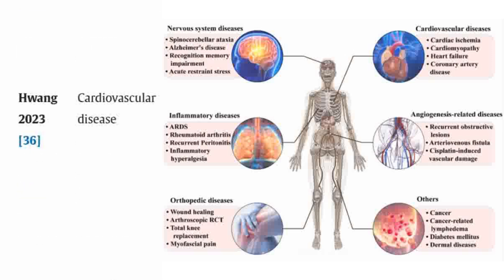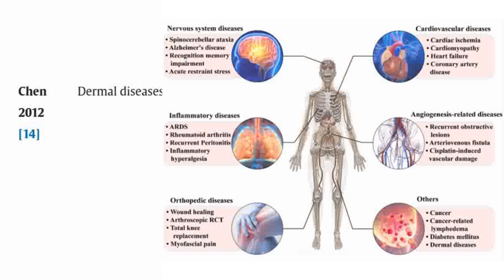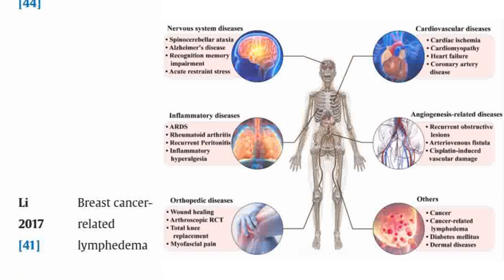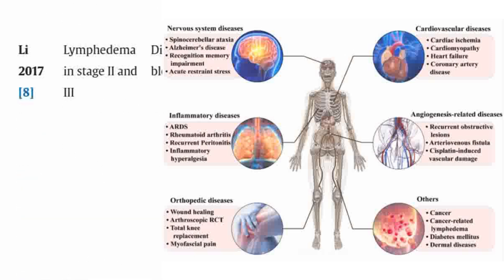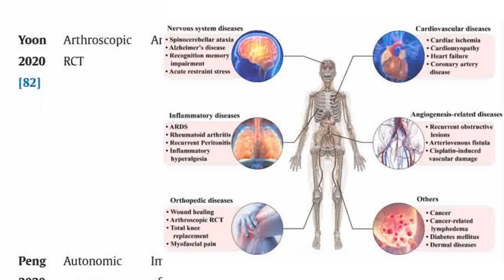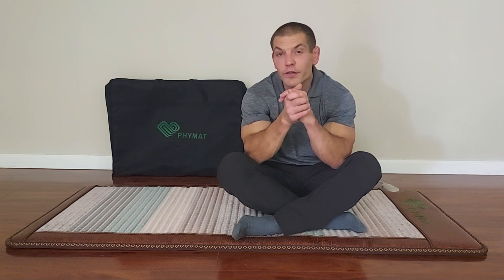Far-infrared radiation has been studied in coronary heart disease, cardiovascular disease, body fat in obese individuals, diabetes mellitus, cardiac ischemia, burn wounds, breast cancer-related lymphedema, and a variety of other diseases. In clinical trials, it's been studied in heart rate variability, chronic extremity lymphedema, diabetes mellitus, arthroscopic rotator cuff repair, autonomic nervous system disorders, recurrent peritonitis, and breast cancer-related lymphedema. While the research for many of these applications is in its early stages, there are a lot of potential future benefits.